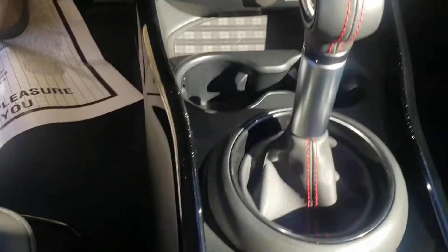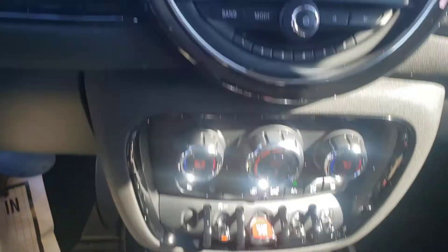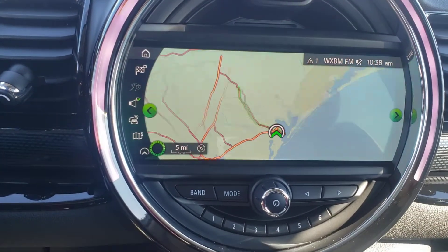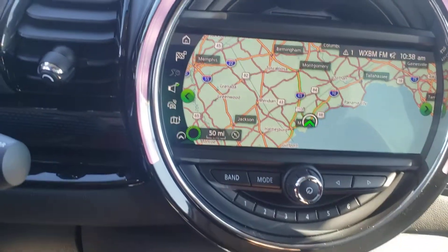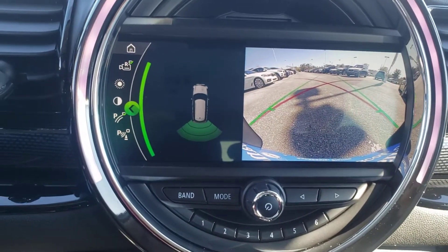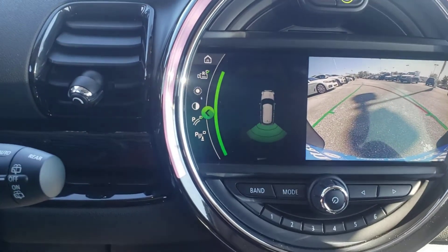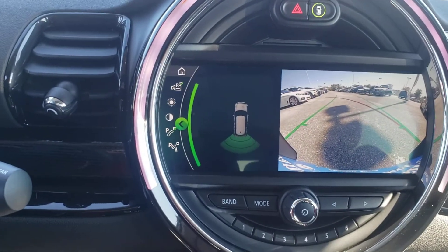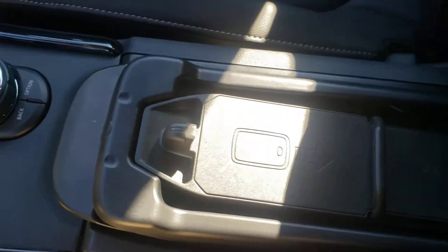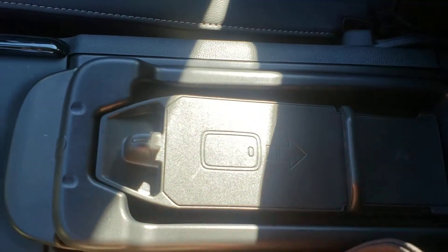This car does have navigation, so we have a nice iDrive system here. We can select the map — navigation is not active of course since we don't have a destination entered, but we can zoom in and zoom out with very nice definition. Speaking of this nice new screen, when you put the car in reverse we have a very high-definition backup camera. The green line moves left or right depending on your steering wheel direction so you can really line up a nice parking job. In our center armrest area we also have a nice spot to charge your phone wirelessly — just slide it right in depending on the size of your cell phone.